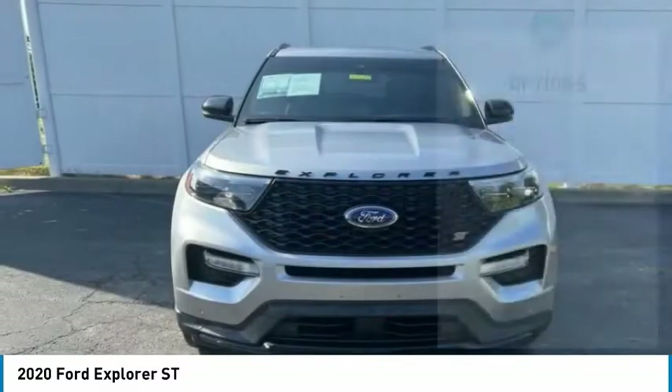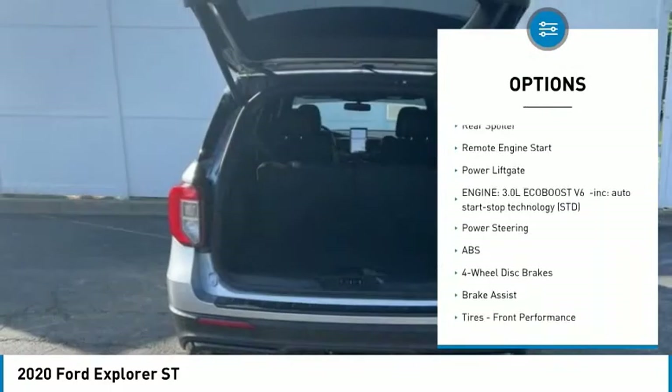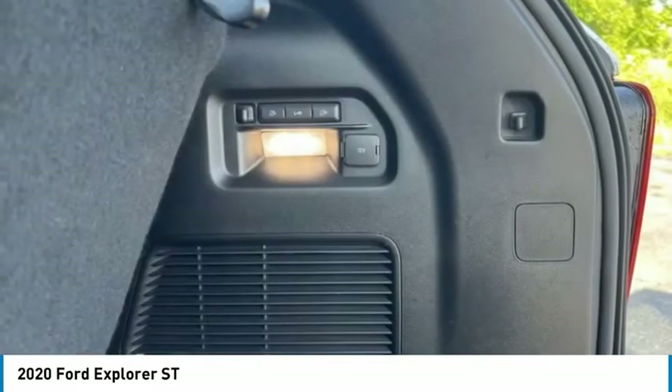Here are some of this vehicle's great options: tire pressure monitor, four-wheel drive, turbocharged, blind spot monitor, tow hitch, heated mirrors, aluminum wheels, rear spoiler, remote engine start, and power lift gate.